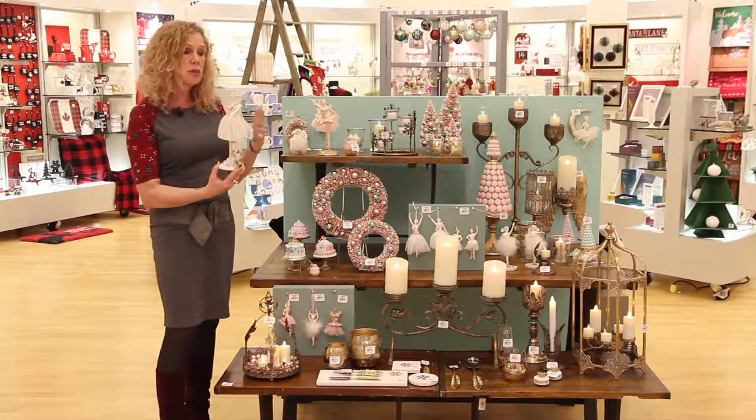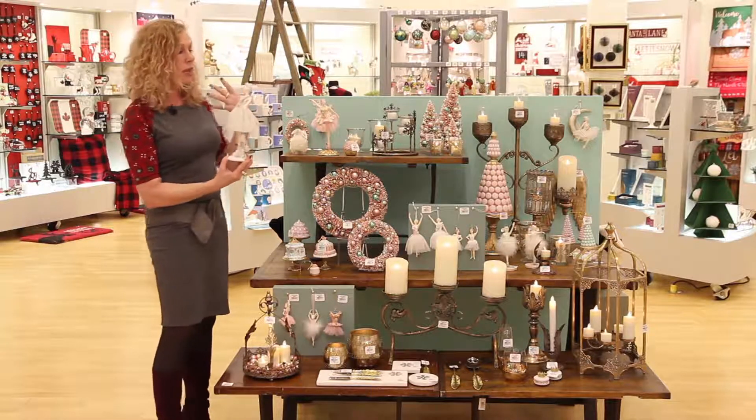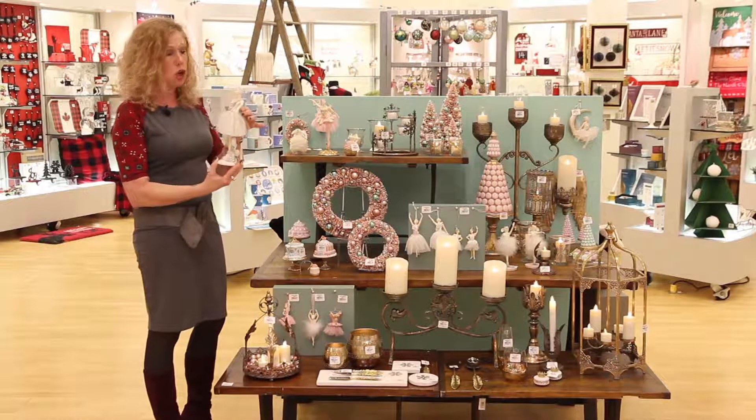Not only just at Christmas, but of course these would be lovely in a small girl's room throughout the year. So again, really nice pieces that are not just holiday.